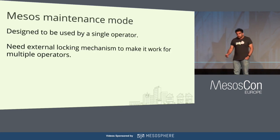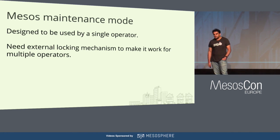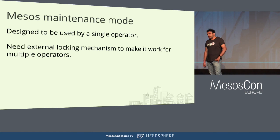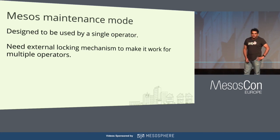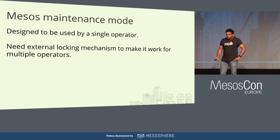Mesos maintenance mode is a great feature but unfortunately it is designed to be used by a single operator — any time you make a POST request to this API, it overrides the existing maintenance schedule. If you want to use this feature with multiple agents, you need external locking to ensure only one agent talks to Mesos at a time. You can use a Zookeeper-based mechanism for this. We are talking to the Mesos folks to figure out if we can improve the maintenance mode and make it usable by multiple operators.